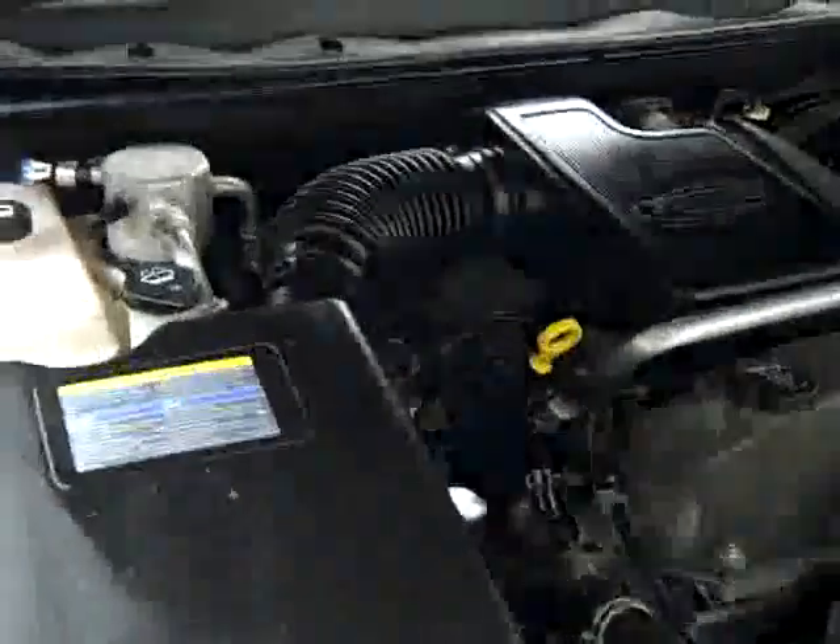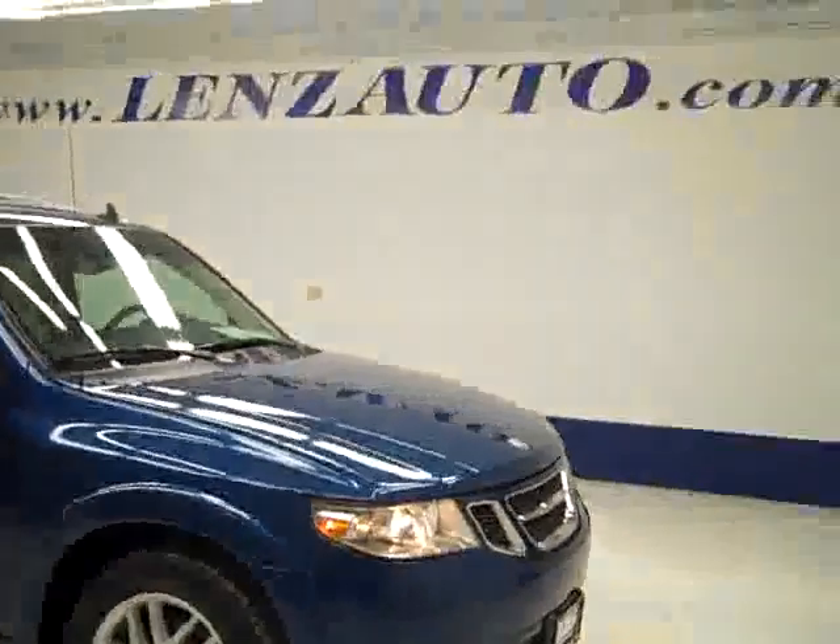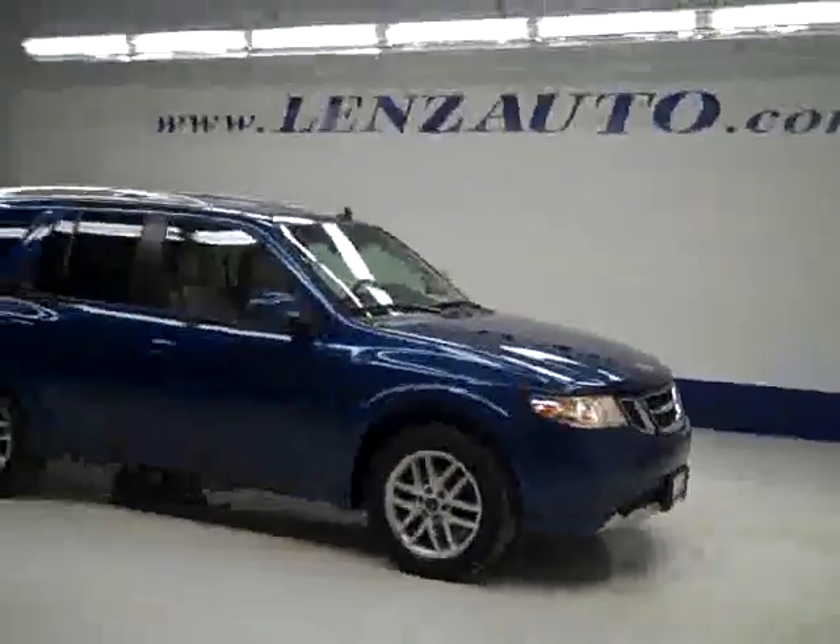The rear view mirrors are signal mirrors. And under the hood, it's a nice clean engine bay, running very smoothly. If you'd like to see more pictures along with the full description, or to take a look at one of our other more than 400 trucks and SUVs, visit our website, LenzAuto.com.